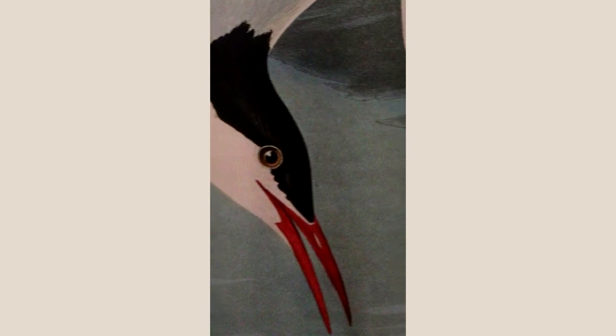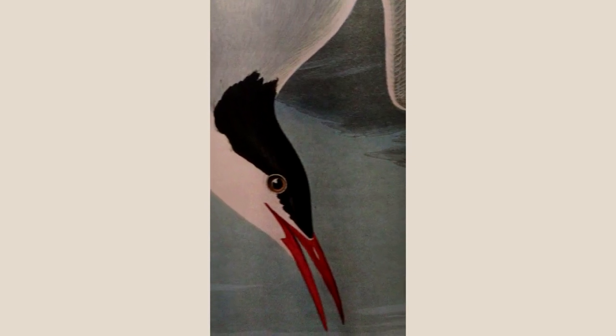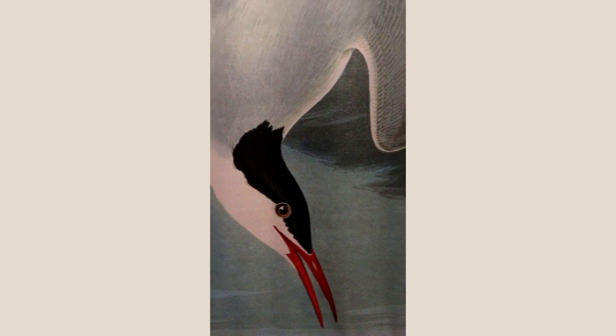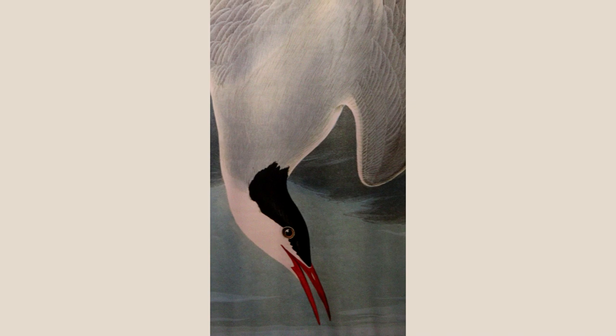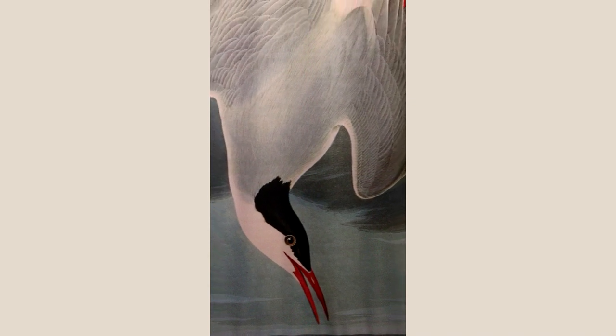This Arctic tern from Plate 250 of Audubon's Birds of America can fly from its breeding grounds in the Arctic all the way down to the Antarctic.